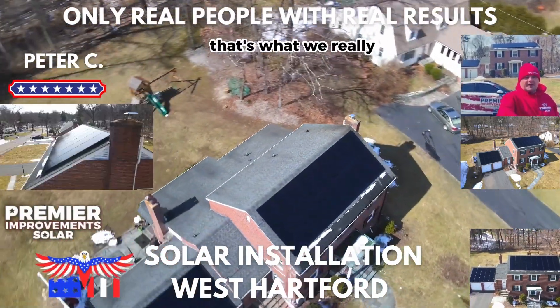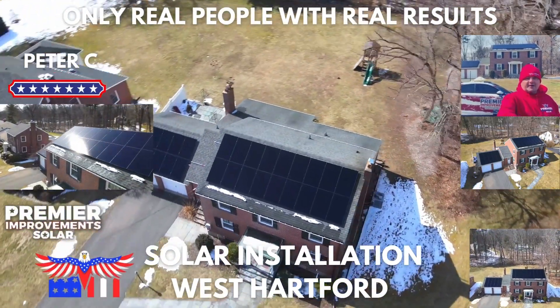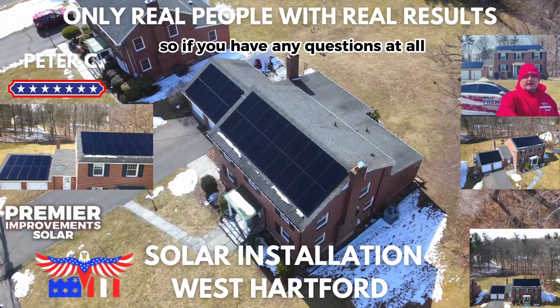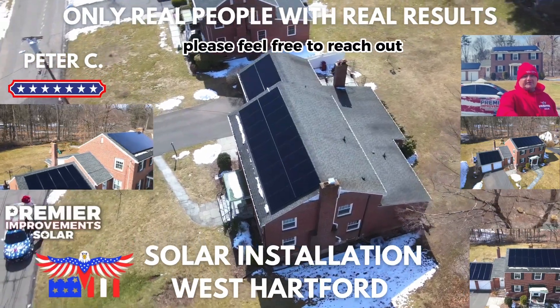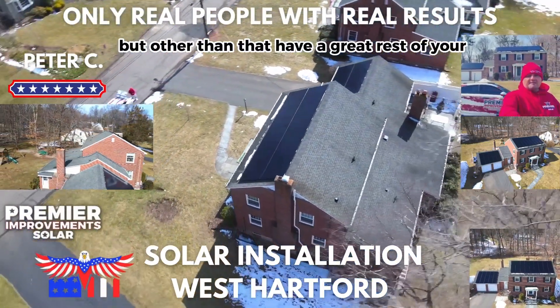And that's what we really love — the end when everything's put together and we start seeing those negative solar bills. So if you have any questions at all, please feel free to reach out. We're always happy to help. Have a great rest of your day.